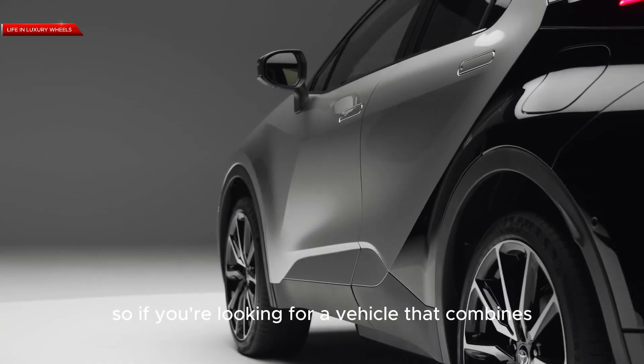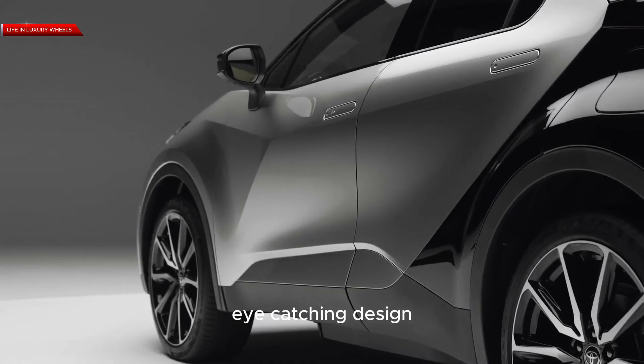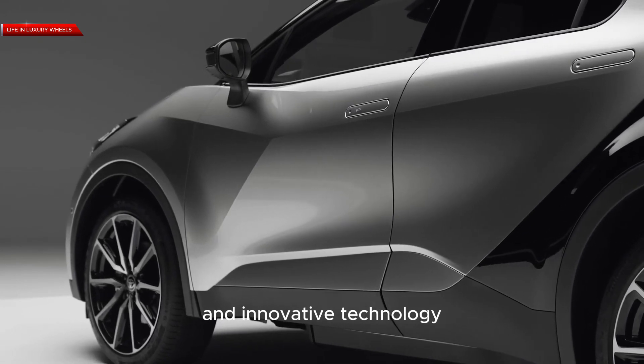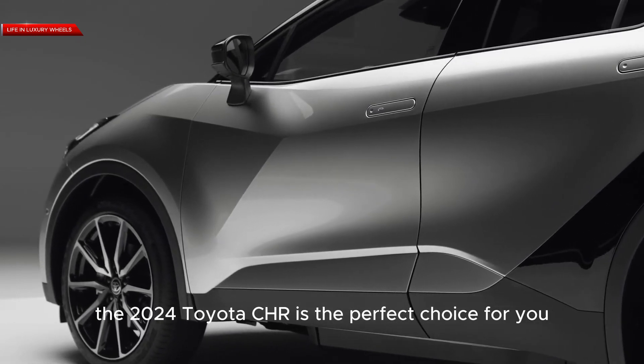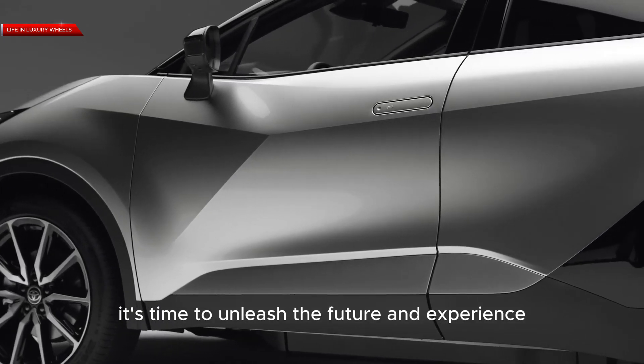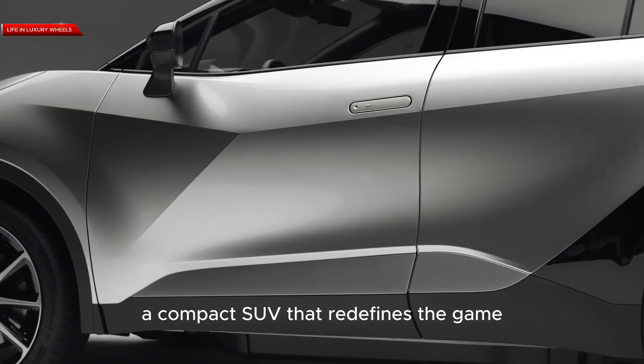So, if you're looking for a vehicle that combines eye-catching design, agile performance, advanced safety features, and innovative technology, the 2024 Toyota C-HR is the perfect choice for you. It's time to unleash the future and experience a compact SUV that redefines the game.